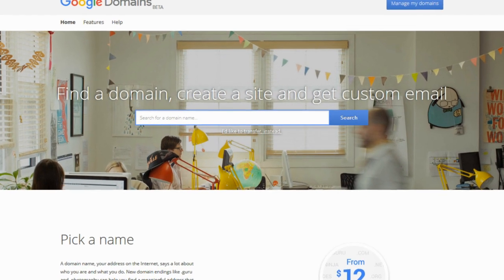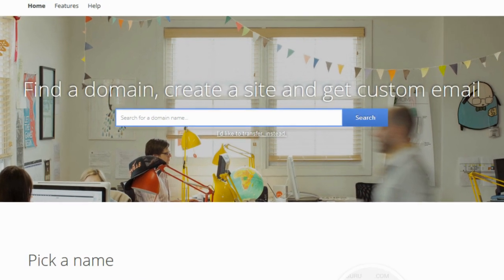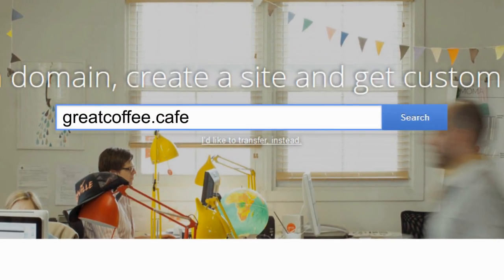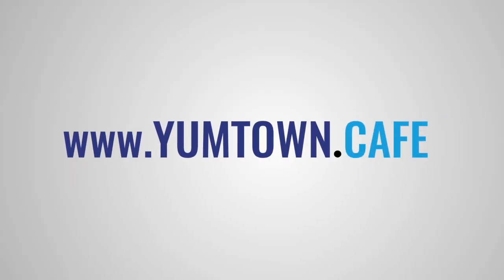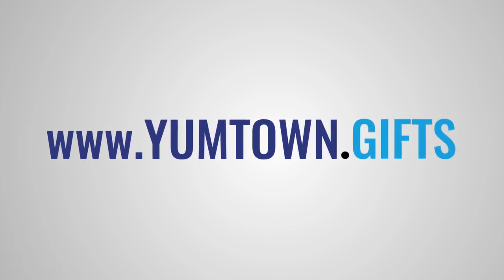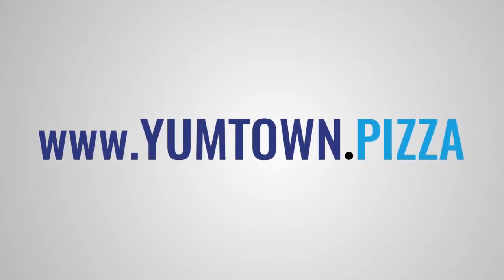First, head to a site that sells domains, like Google Domains or GoDaddy. Then, search for the name you want. And think beyond the dot com — there are hundreds of new suffix options that make crafting a meaningful, memorable, and available domain easier than ever.